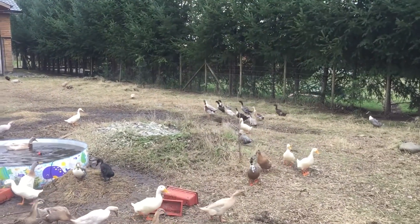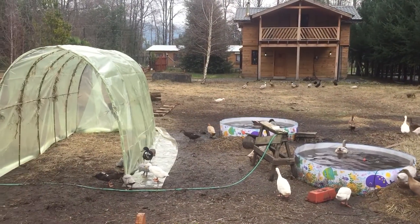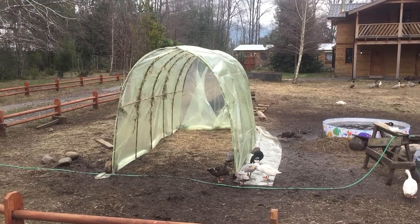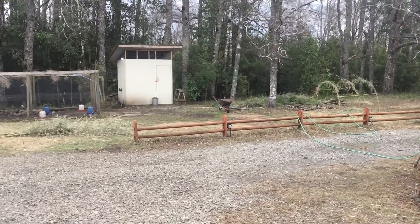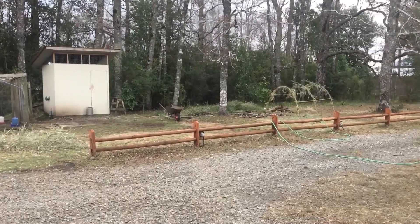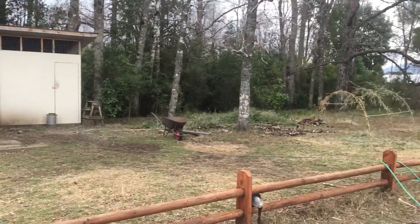I just wanted to update again — I have 98% of my greenhouse up finally. The ducks are out, and I have my creek beachfront sort of setup out here. I guess I can show you.